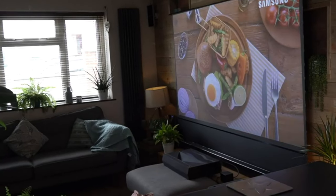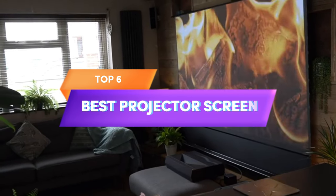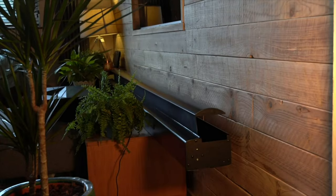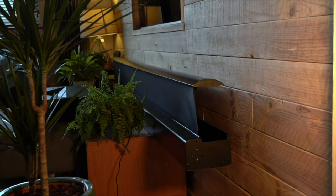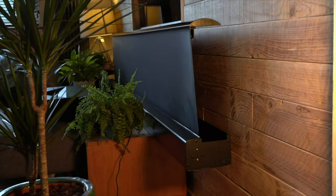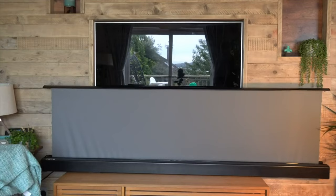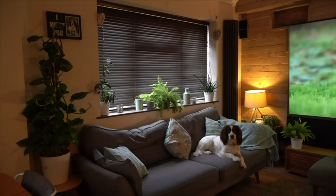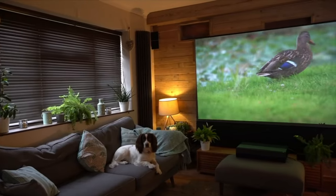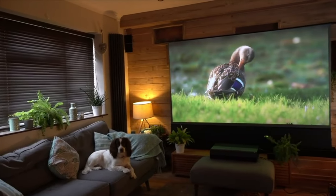In this video, we'll be discussing the top six best projector screens that you can use to take your viewing experience to the next level. As we all know, choosing the right projector screen is essential to get the best quality images and videos. With so many options available in the market, it can be challenging to make the right decision. That's why we've done the research for you and narrowed down the top six best projector screens.